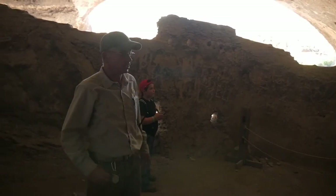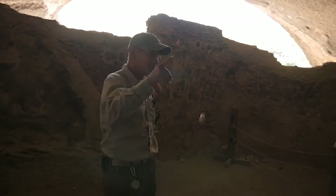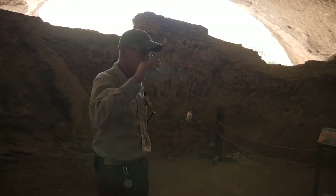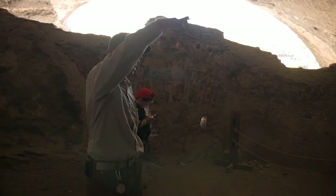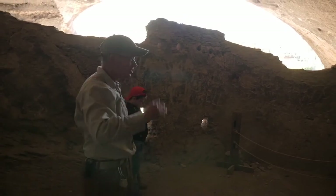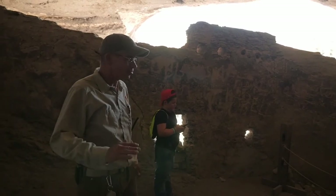The Mogollon didn't make square corners and plumb walls like the Anasazi up to the north. If you've ever been to Taos, you've seen the maintained pueblos where they stack the rooms on top of each other — the Mogollon didn't do that. They weren't worried about keeping things real clean; they were more rough construction.